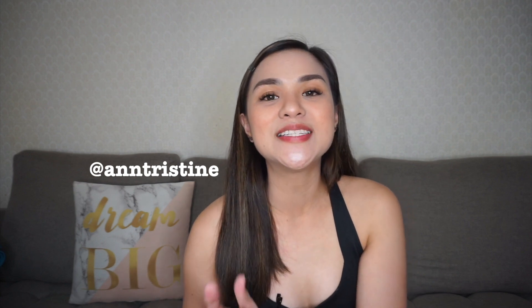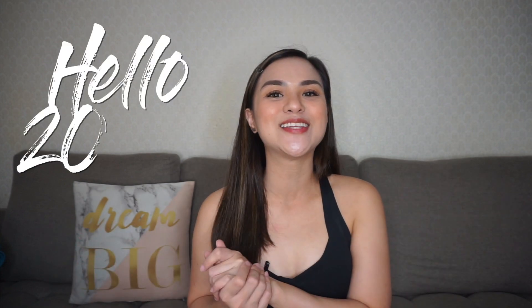Hey guys, it's me again, Antirstine. Welcome or welcome back to my channel. Today is January 2, 2021, so it's my first vlog of the year. Happy New Year sa inyong lahat.